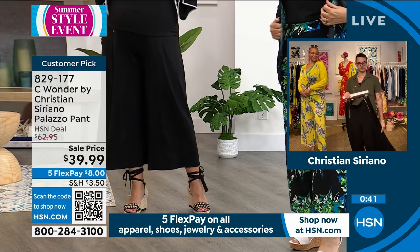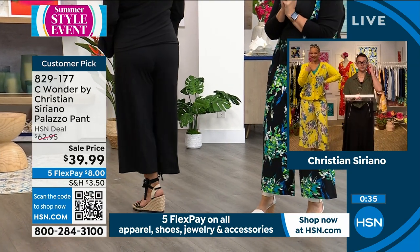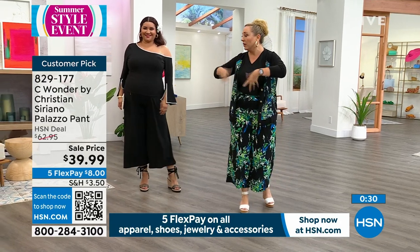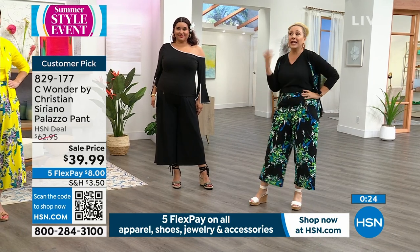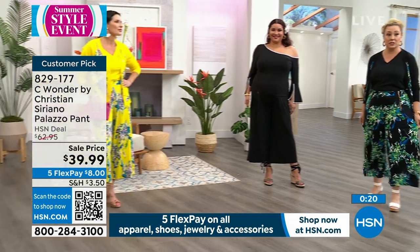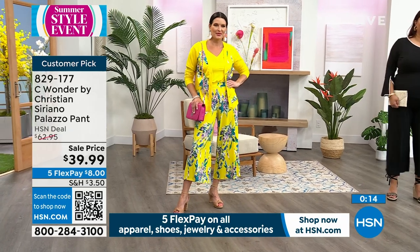This cardigan is coming up next and it matches back. These travel well too — if you're going on vacation, you can roll them up, unroll them, and there'll be no wrinkles. No fuss, machine washable — you can lay them flat to dry. I actually hang everything. You can see how gorgeous $39.99 — $8 on flex pay. If you have an HSN card, you get an extra flex payment — $6.67 with the HSN card.